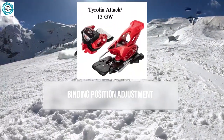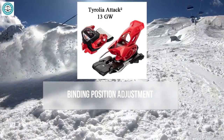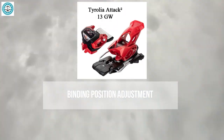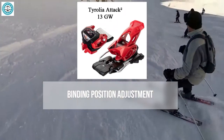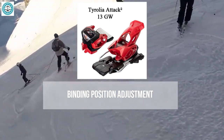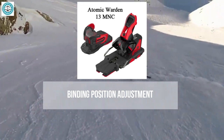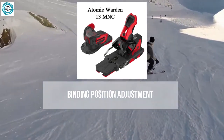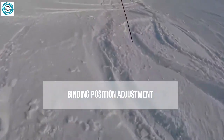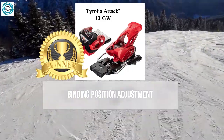The Tyrolia Attack 2 stands out for its position adjustment capabilities, offering one of the most user-friendly systems allowing easy repositioning of the bindings on the ski without removal. This is a significant advantage for those wanting precise adjustments for varying conditions. The Atomic Warden 13 is similar to the Salomon Warden 13, providing ease of adjustment and quick adaptation to different skiing styles.